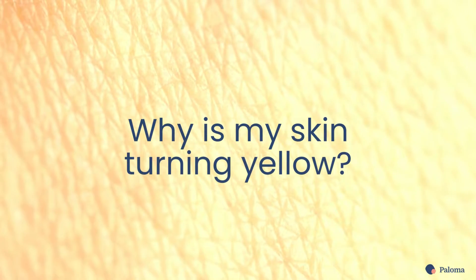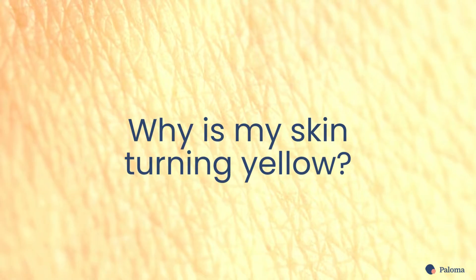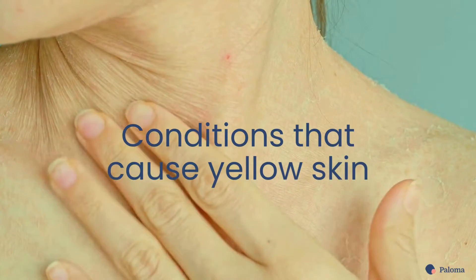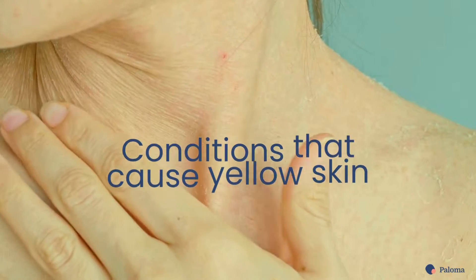Skin that takes on a yellowish tinge is a signal that something is amiss in your body. In this video, Paloma Health looks at the factors that can cause your skin to turn yellow.